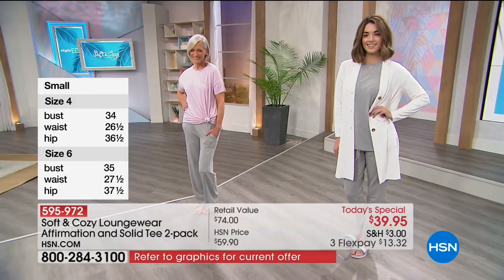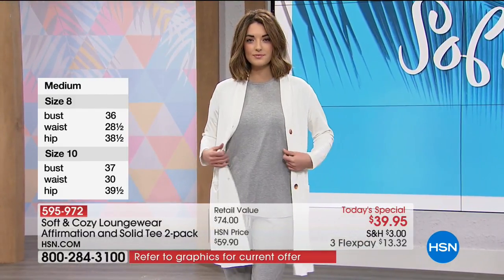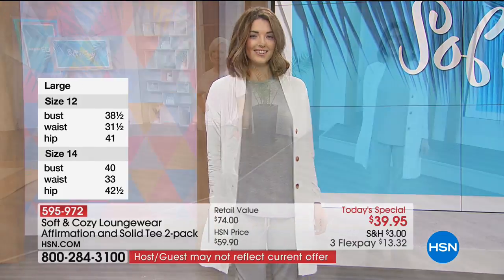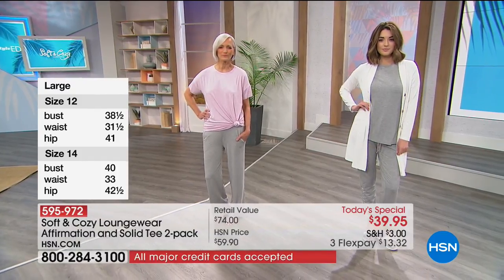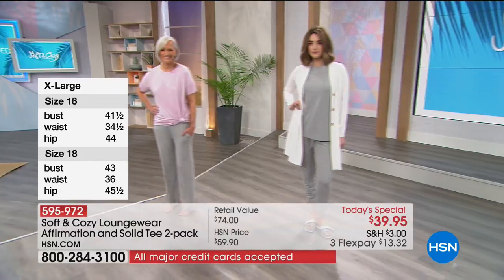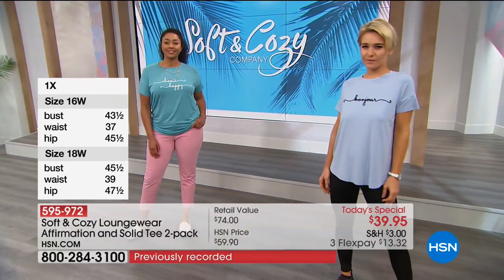As Callie was mentioning, you get two for the value of one — one solid better basic tee. No longer is this the basic T-shirt. This is the better basic T-shirt because of the technology built into the tee with all the materials. The whole textiles industry has advanced with technology. We're talking about moisture wicking.